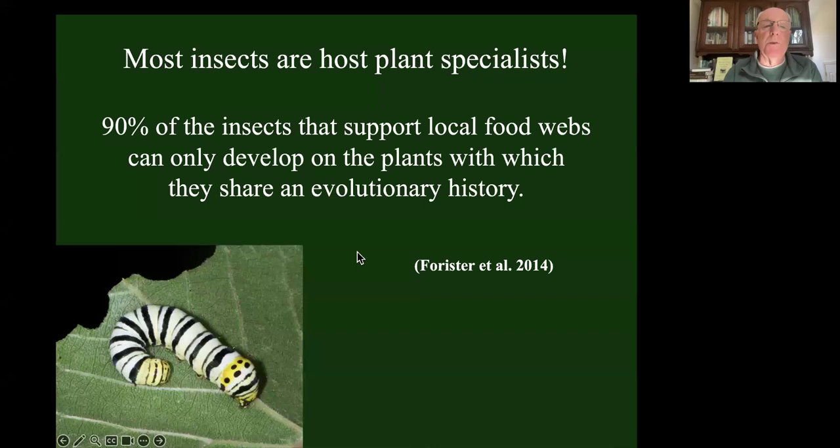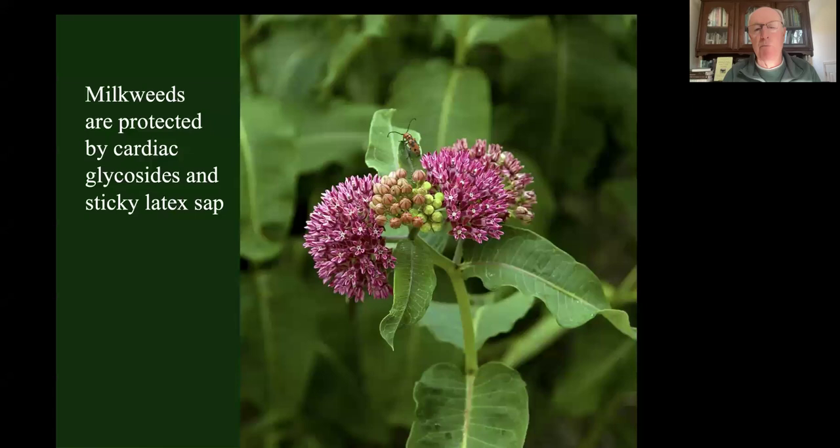Most of the insects that eat plants are what we call host plant specialists - they can only eat particular plants for which they have very specialized adaptations that allow them to get around plant defenses. Let's use the monarch butterfly as an example. Most of us know monarchs are host plant specialists on milkweeds, and most of us know milkweeds are toxic plants. They've got a compound called cardiac glycosides - it's there to try to keep insects from eating it. They also have sticky latex sap, and when exposed to air it gels into a chewing gum-like substance that can glue a caterpillar's mouthparts shut.